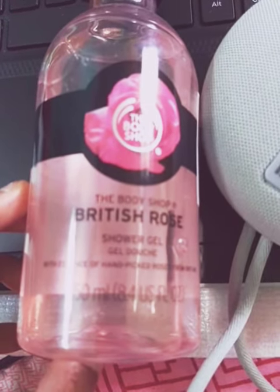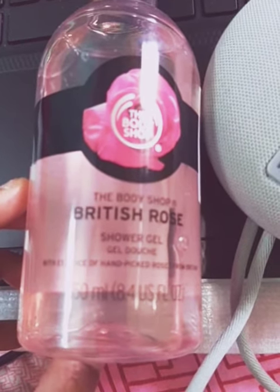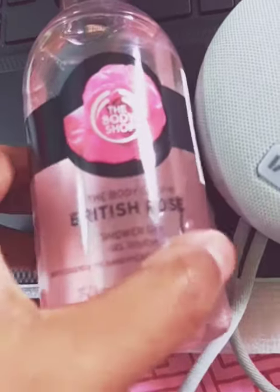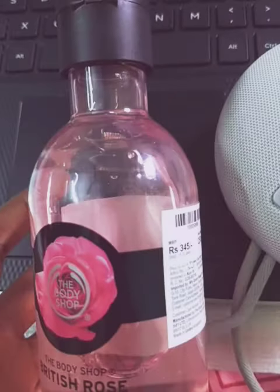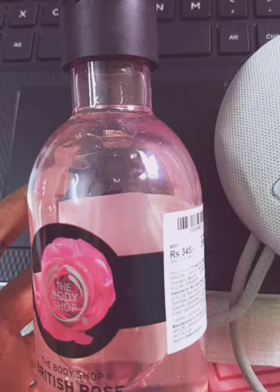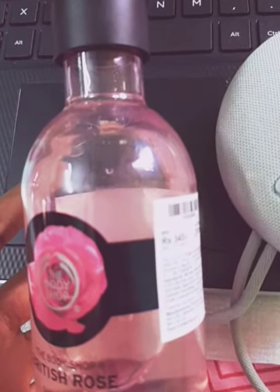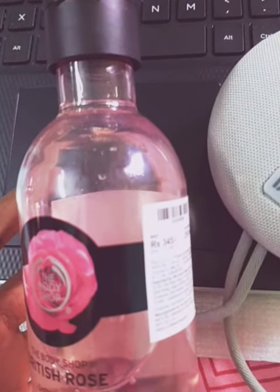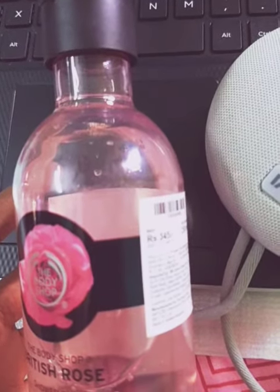I have been using this product for the last month and in this one month I have almost finished this quantity. It requires a very small quantity to wash your full body. It is very moisturizing and hydrating. Even in winter months it doesn't break my skin out and there are no allergenic reactions.